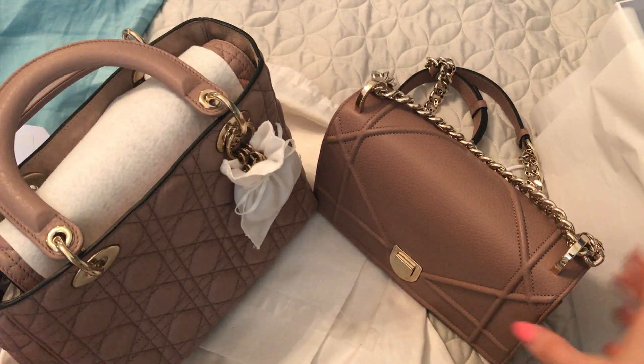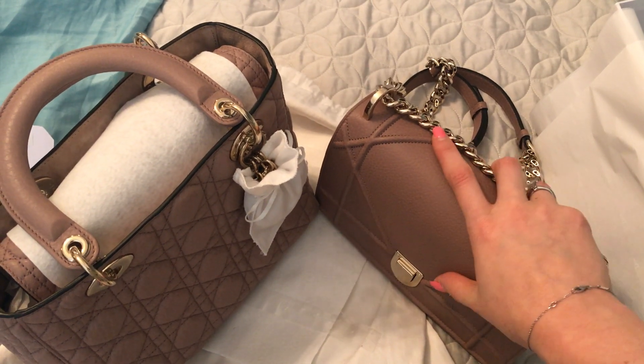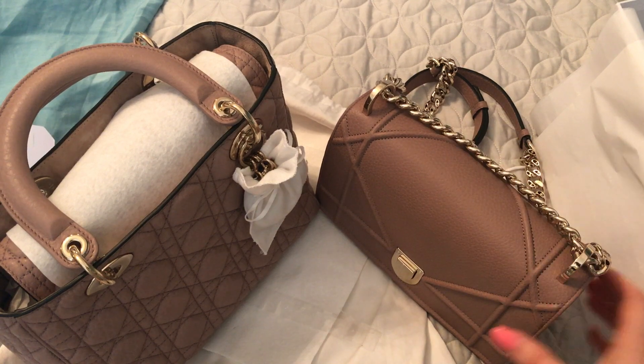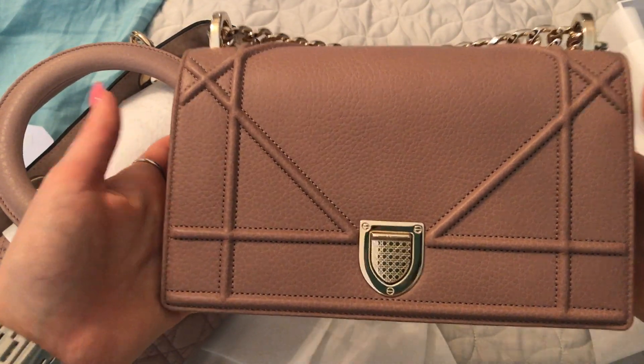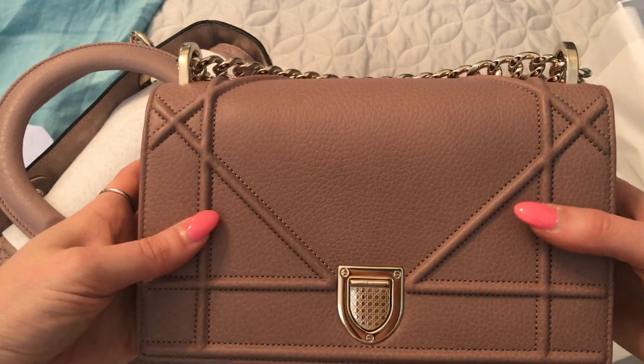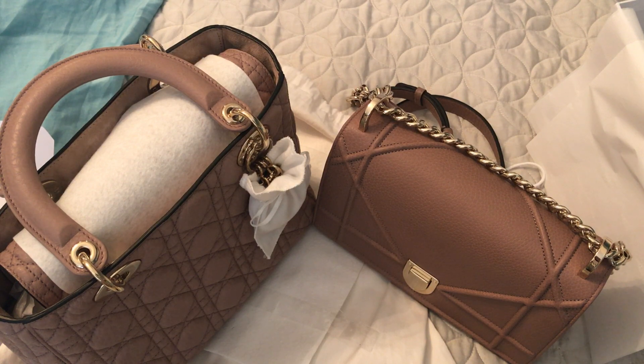That's it! I will post a review after I've used this one for a while. But that's all I wanted to show you today — my new purchase, and probably my last one for quite some time. Thanks so much for watching. Have a great day!